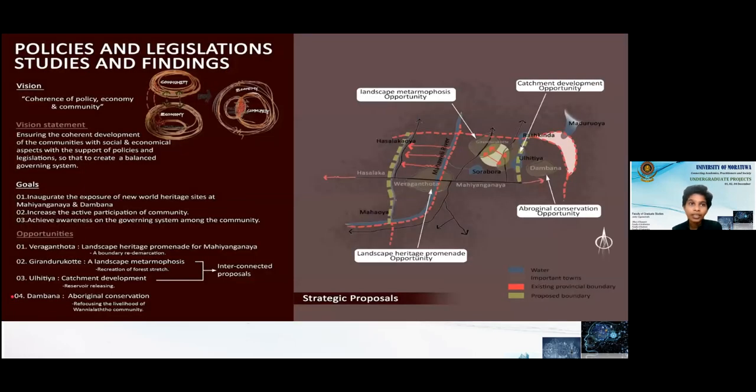Our last group studied policies and legislation. We came up with a vision of coherence among policy, economy, and community. Our goals were to integrate the exposure of new world heritage sites at Mahiangana and Dambana, to increase the active participation of the community, and to achieve awareness of government governing systems among the community. We identified four opportunities: landscape metamorphosis, landscape heritage permanence, catchment development, and Aboriginal conservation opportunity. Miunadi will now explain how we developed the strategic master proposal from these four visions.